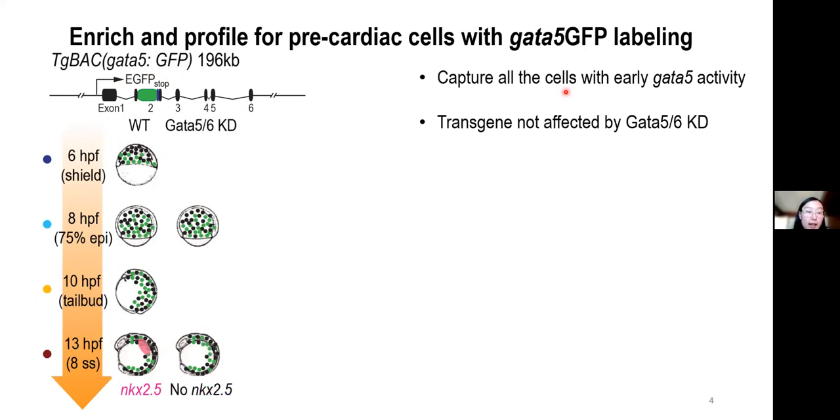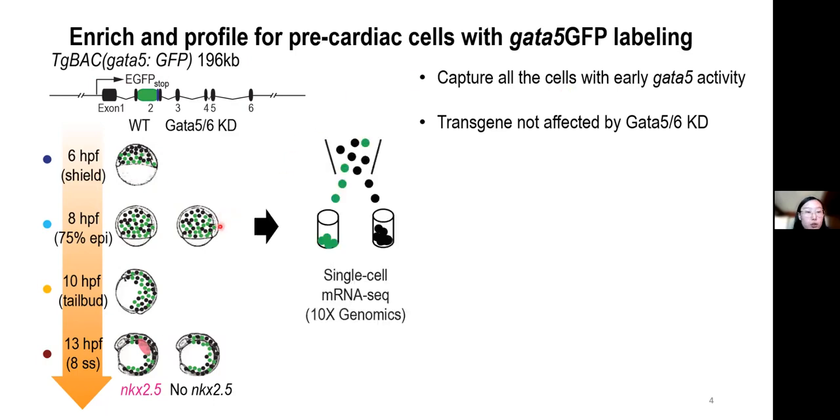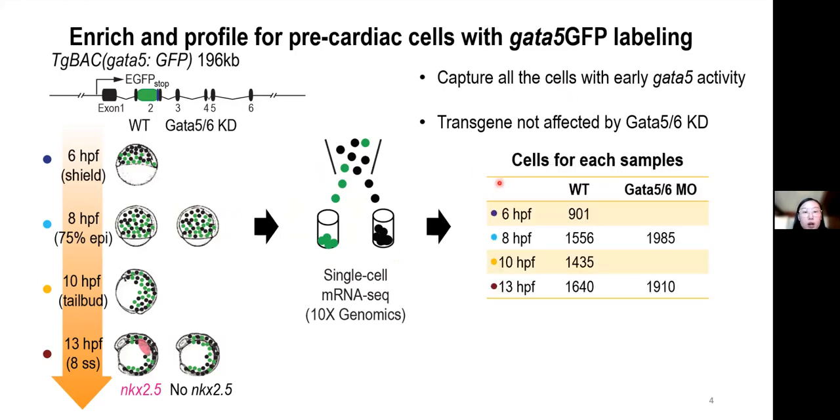Therefore, we also collected GATA5 and 6 deficient embryos at two developmental stages. These embryos were then dissociated into single cells, and GFP-positive cells were isolated through FACS. We then subjected the GFP-positive cells to single-cell RNA-seq and obtained around 1,000 to 2,000 cells for each condition. All these experiments were done in close collaboration with former graduate student Xufei Yuan.